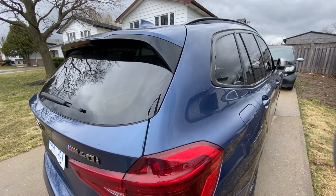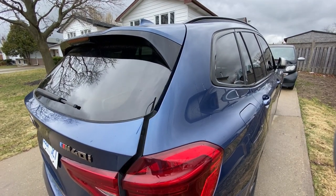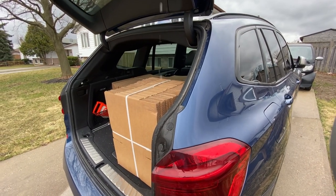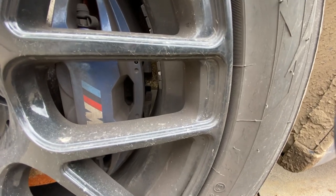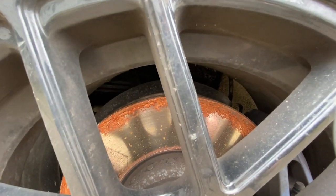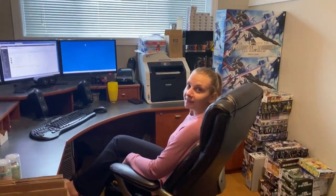You might be asking yourself: where do we keep the smaller boxes? We repurpose this BMW for the smaller boxes. If you want to know how long it's been since this vehicle's moved — because of what's happening here in Canada — there's your answer.